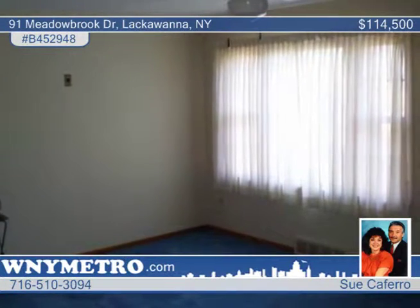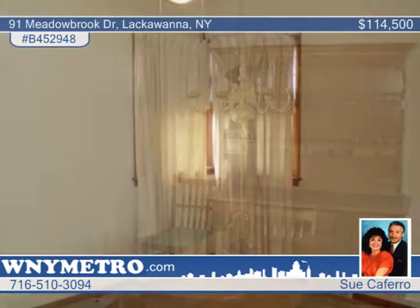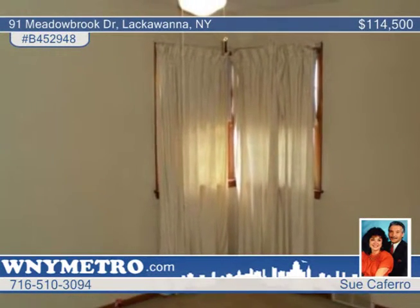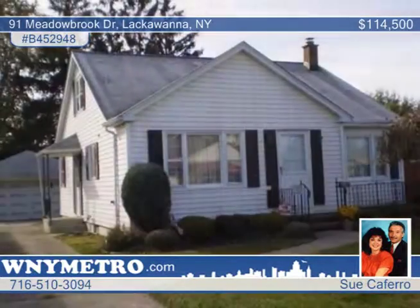The second floor is home to a large office nook and huge master bedroom complete with walk-in closets. Outside, the yard has been fully landscaped and is perfect for hosting your summer gathering. Call Sue Caferro to find out how to make this home yours.